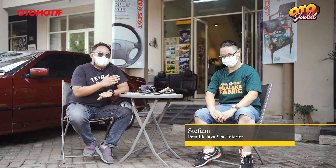Assalamualaikum warahmatullahi wabarakatuh. Salam jumpa lagi di channel Yoto Jadul. Kali ini saya ada di daerah Bekasi, tempatnya di daerah perumahan Galaksi. Saya mampir ke workshop interior namanya Javasit, bersama pemiliknya, Stefan.